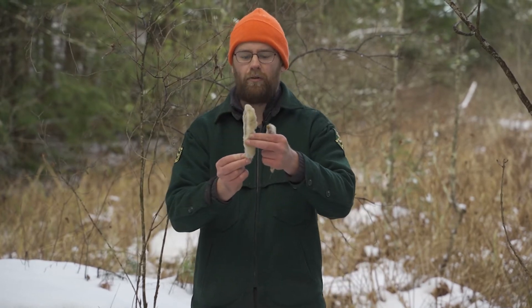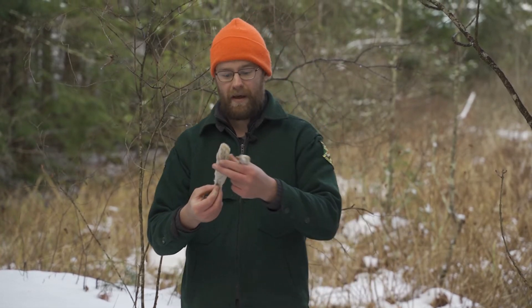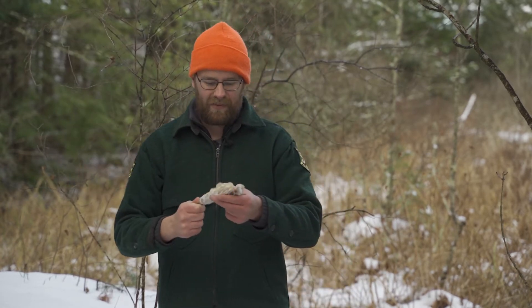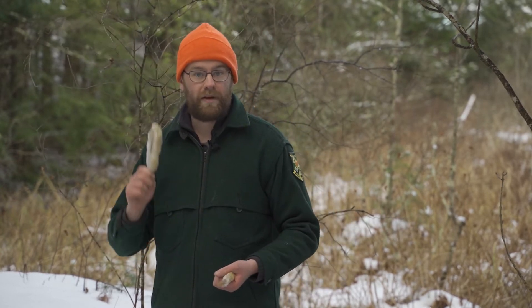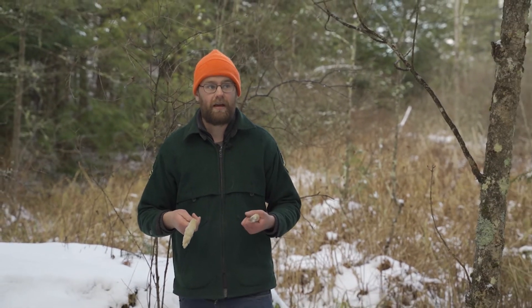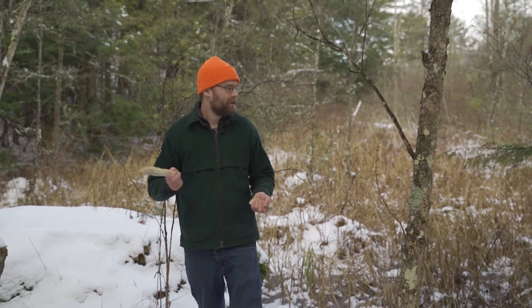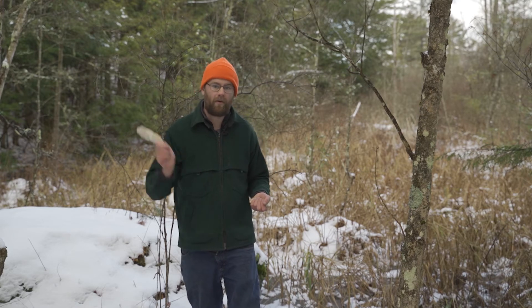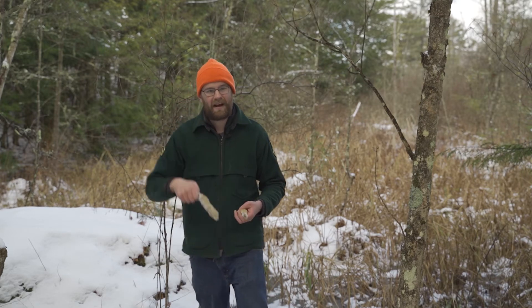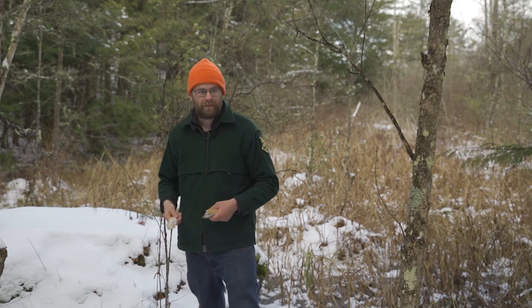A really neat feature of snowshoe hare is their big rear feet. This is an actual rear foot from a snowshoe hare — it's much wider and larger than a cottontail rabbit's foot. It acts like a snowshoe as they move across snow, keeping them from sinking in. Not only can they jump really high and far, they're also excellent swimmers. If being chased, they'll get in the water and swim away, using those big rear feet like flippers.